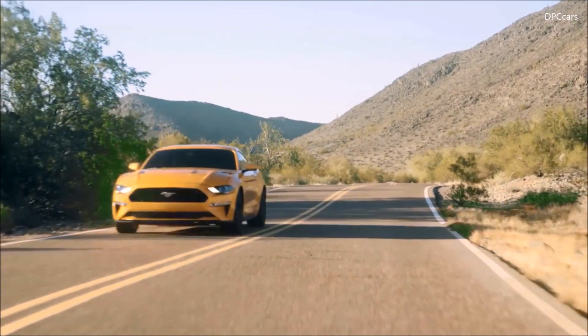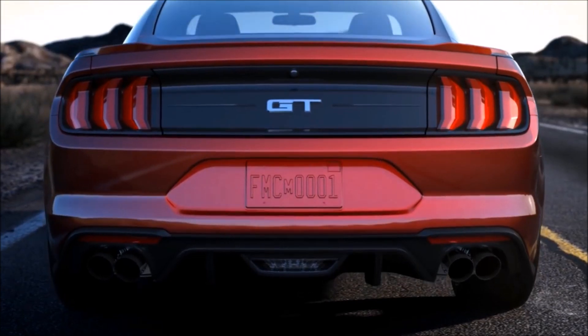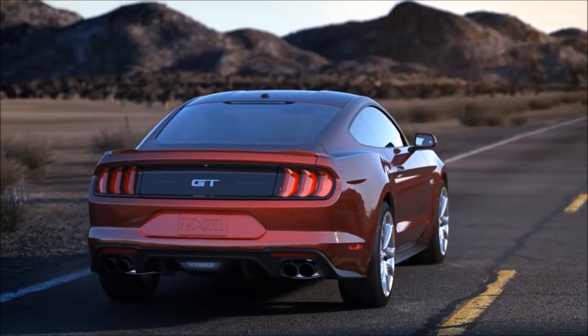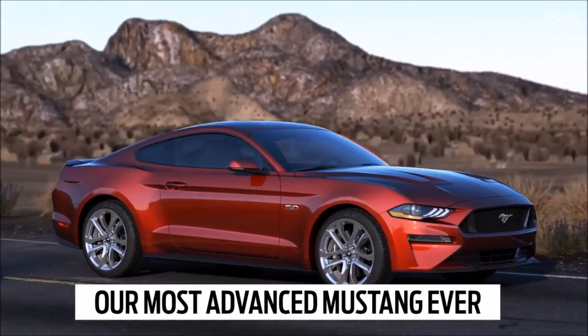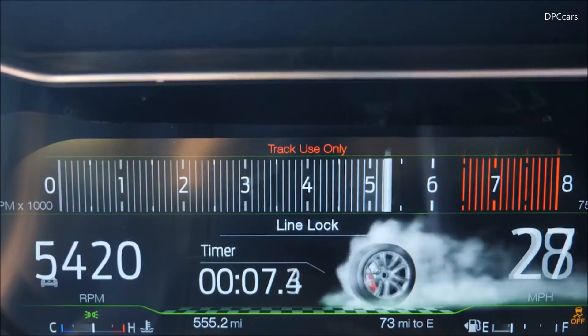On top of that, we've migrated some of our technology down from our Ford Performance products into the Mustang, including the MagneRide dampers, which will really aid in improving the lateral performance of this car, as well as an active valve performance exhaust that is really going to give you that signature Mustang growl when you drive down the road.